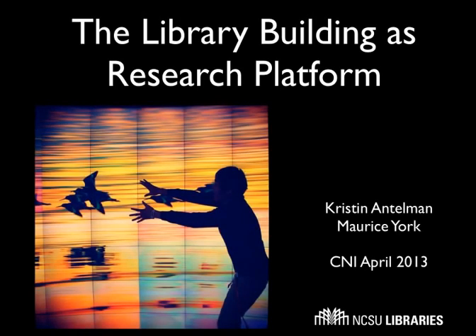My name is Kristin Antelman. I'm the Associate Director for the Digital Library at North Carolina State University. And this is Morris York, Head of IT for the NCSU Libraries. We're here today to talk to you about the library building as a research platform.